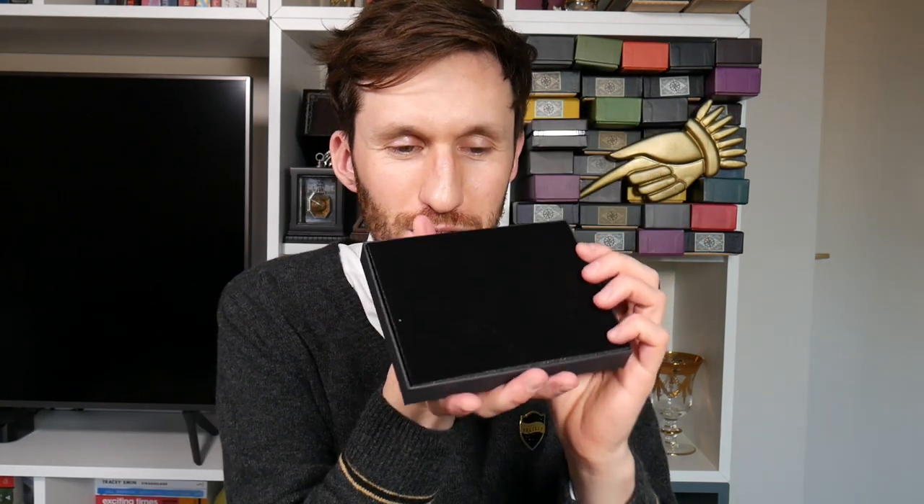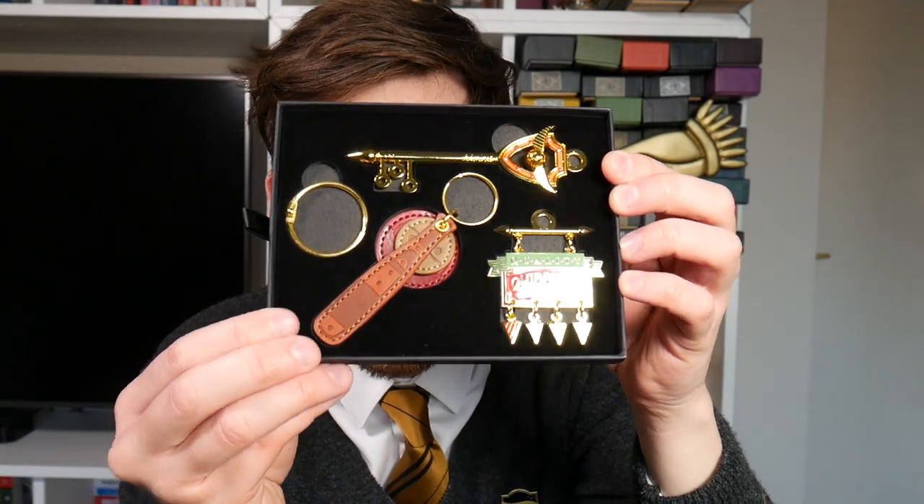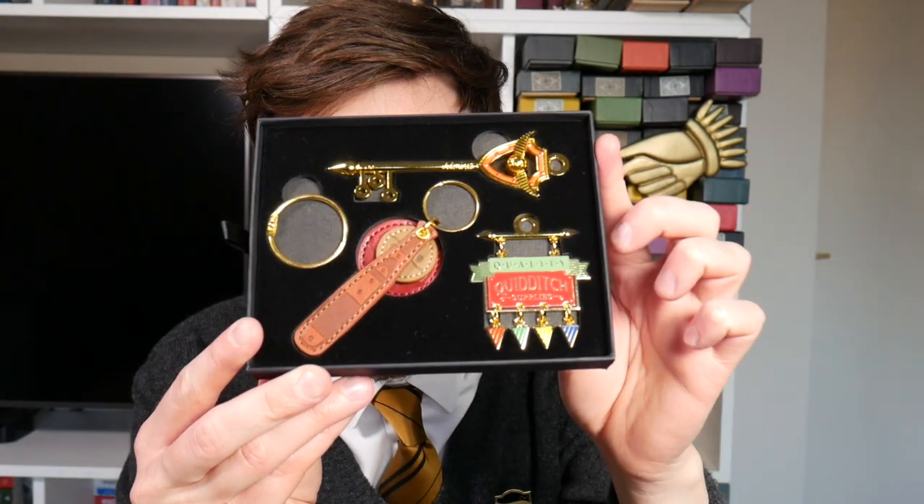Such detail and effort going into these — I am astounded every time. The next one has a pouch at the front with a foam card that makes it difficult to reveal on camera. But then — wow — look at this one! This is 'Quality Quidditch Supplies.' It's a little more usable, and it's soft as well, like the Potions book. Oh my goodness it's so nice — I love it. Such detail — these are so pretty!